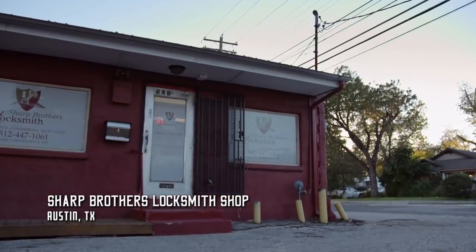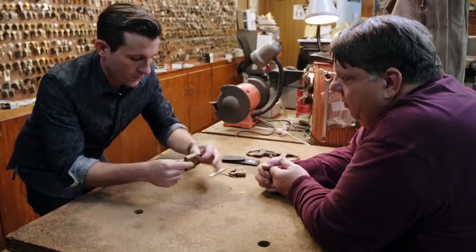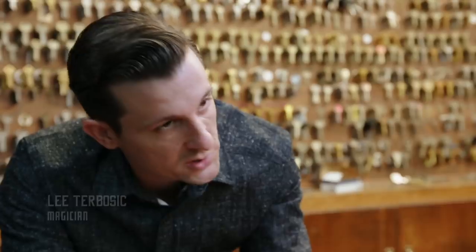To learn more about picking locks from Houdini's era, Lee is visiting locksmith and Houdini expert Steve Sharp. It feels like I'm giving this a little bit of a turn as well as the pull. You got to remember this is a little over 100 years old, so the spring — it's not going to jump that shackle up real fast.